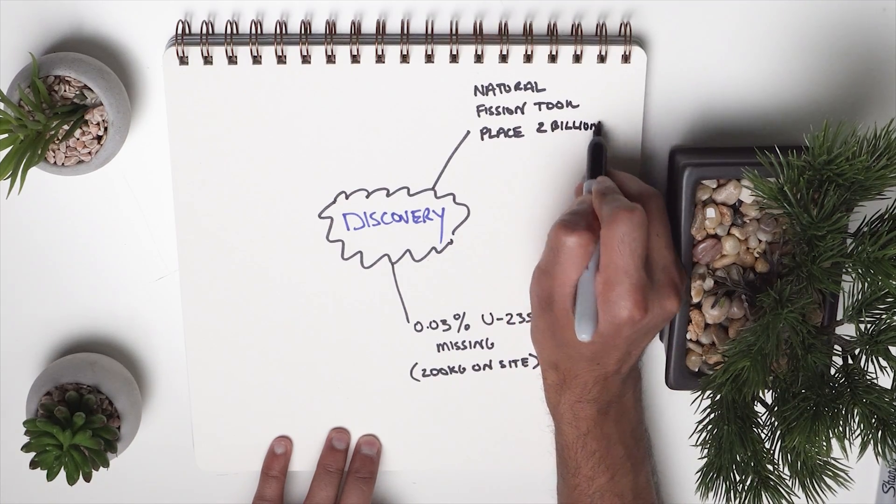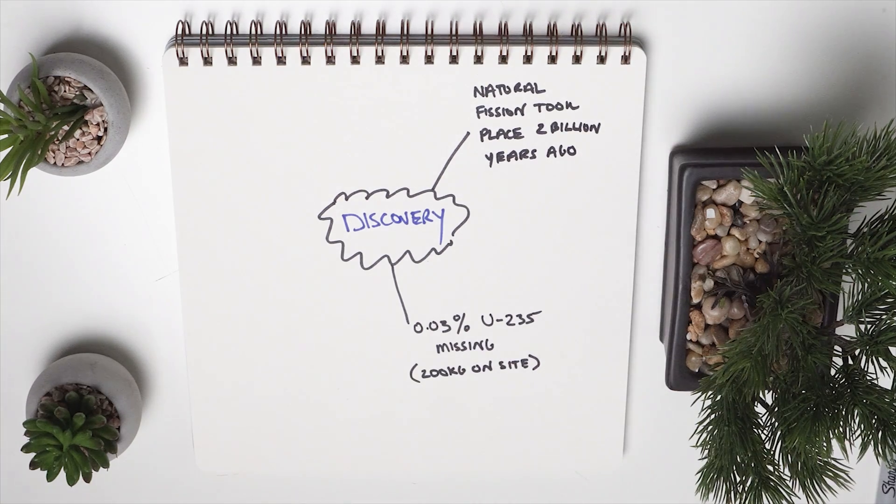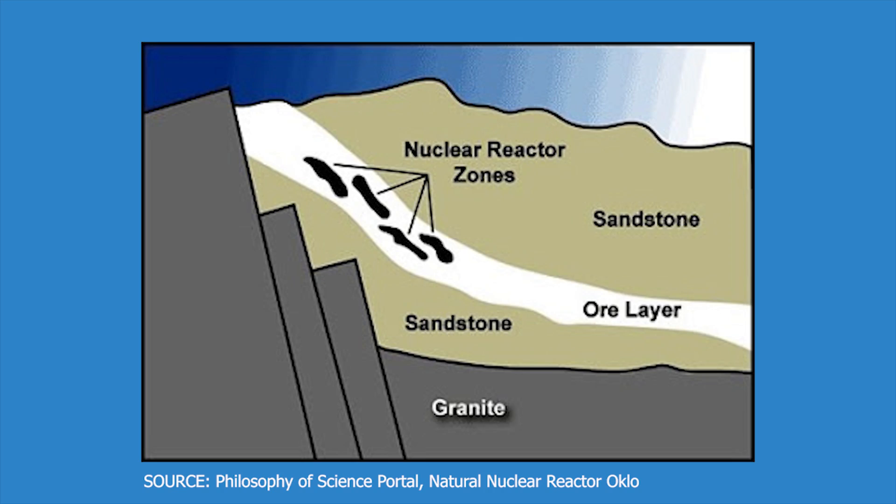The difference was that these reactions weren't taking place nowadays — they were taking place billions of years ago. Now, how did this natural reactor operate? First of all, it was located in an area very rich in uranium, meaning there was fuel everywhere. These pieces of uranium ore were exposed to groundwater flow.